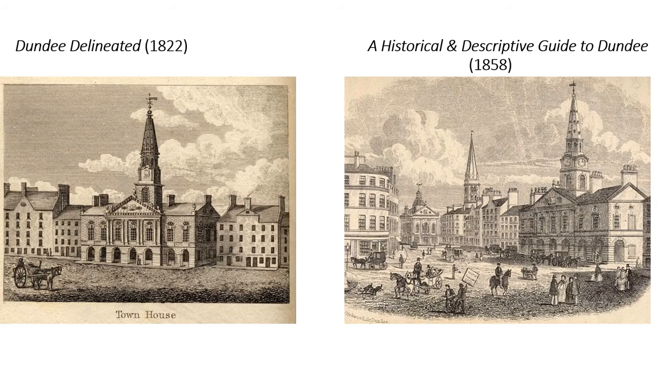Dundee Town House was built in the 1730s and designed by the renowned architect William Adam of the famous Adam family. The town house was very much a symbol of Dundee during its lifetime. It was designed so its spire could be seen by visitors approaching the town whether by land or by sea, and was slap bang in the centre of the historic borough. It was a building that histories and guides to Dundee always tended to record in their descriptions and via illustrations, and we've got a couple of examples here.